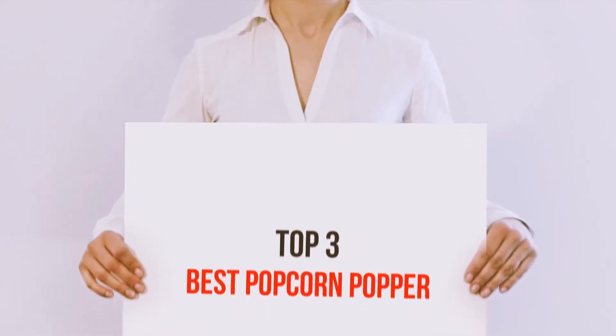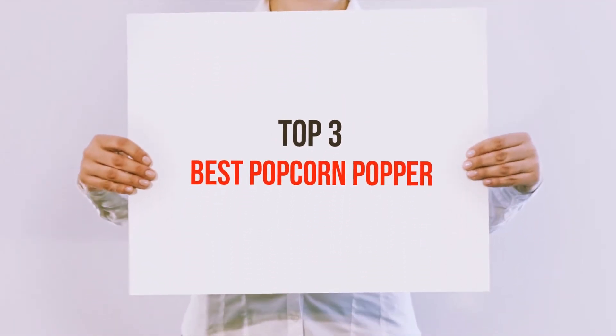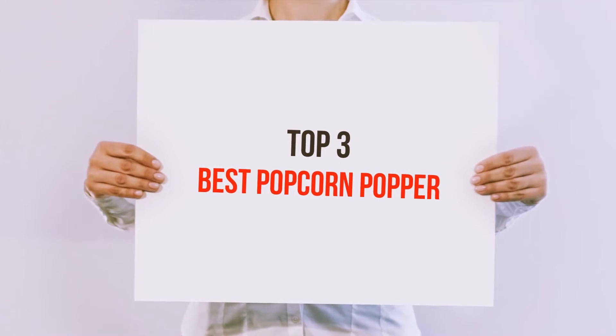Hi guys, welcome back to my channel. In today's video, we're gonna check out the Top 3 Best Popcorn Poppers.